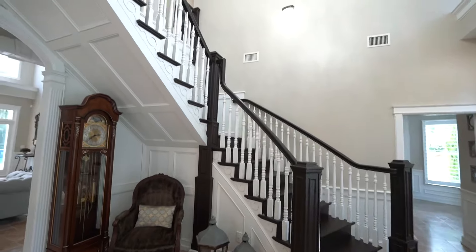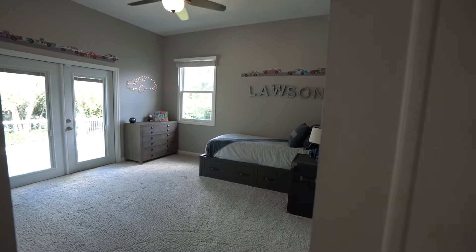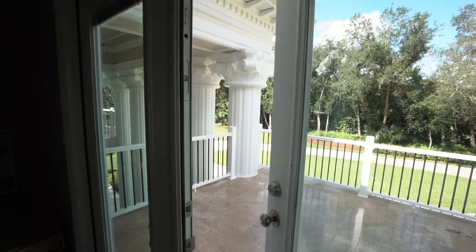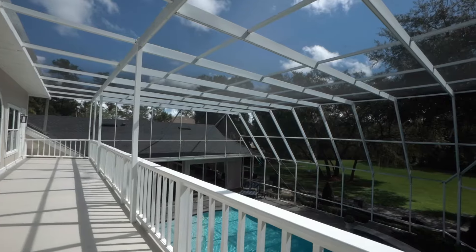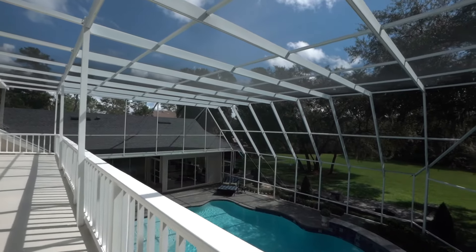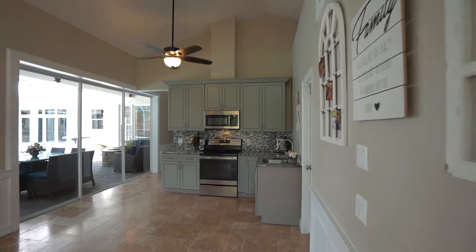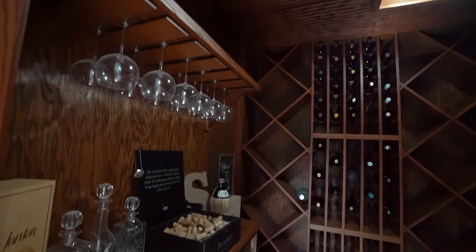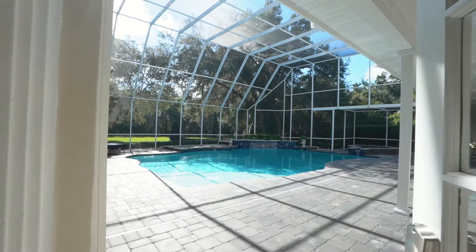As you head upstairs to the four bedrooms, all spacious and bright, all have balcony access with pool views. There is also a mother-in-law suite with its own living room, full kitchen, and direct access to the pool area, as well as a second private entry.